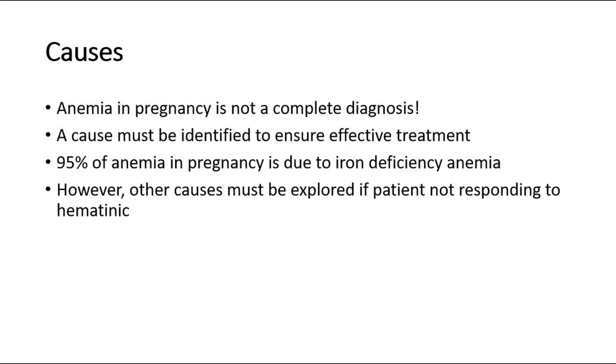Anemia in pregnancy is not a complete diagnosis. A cause must be identified to ensure effective treatment. 95% of anemia in pregnancy is due to iron deficiency anemia. However, other causes must be explored if the patient is not responding to hematinic.